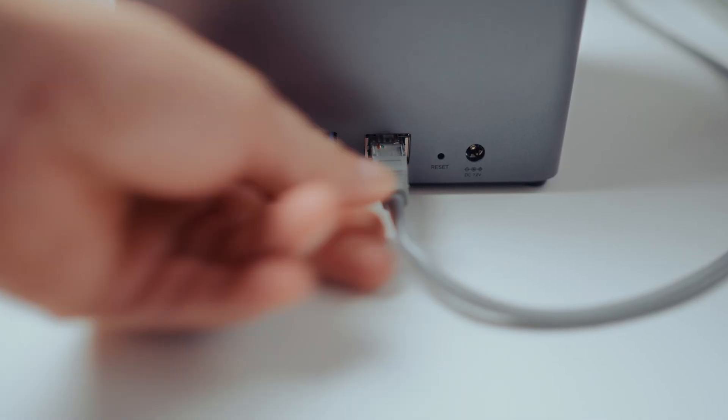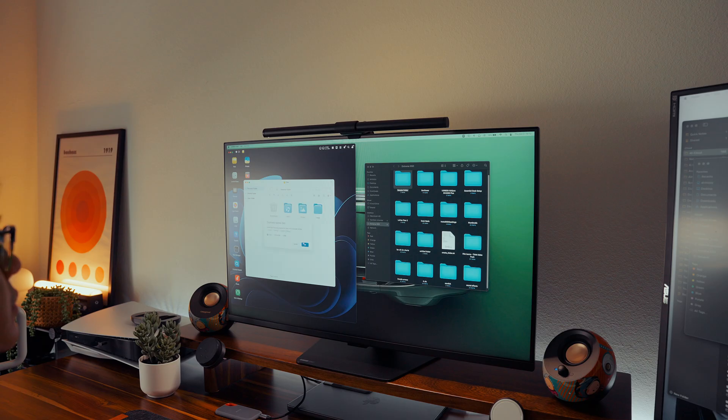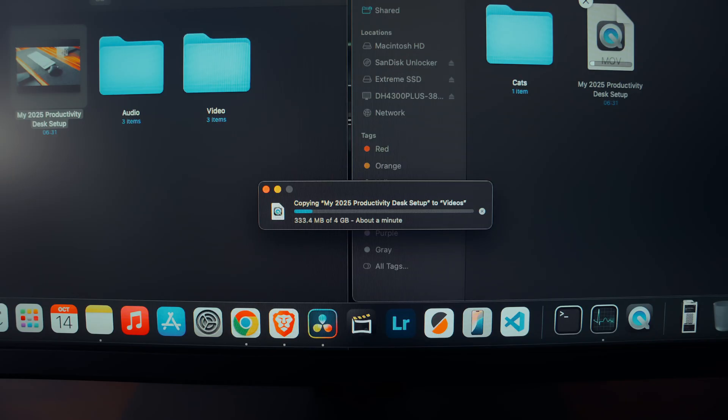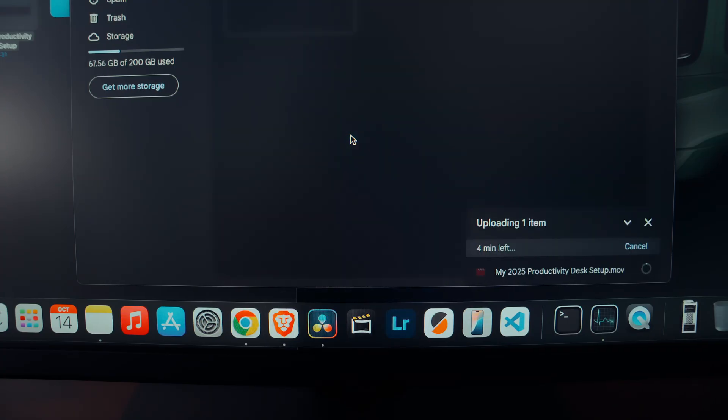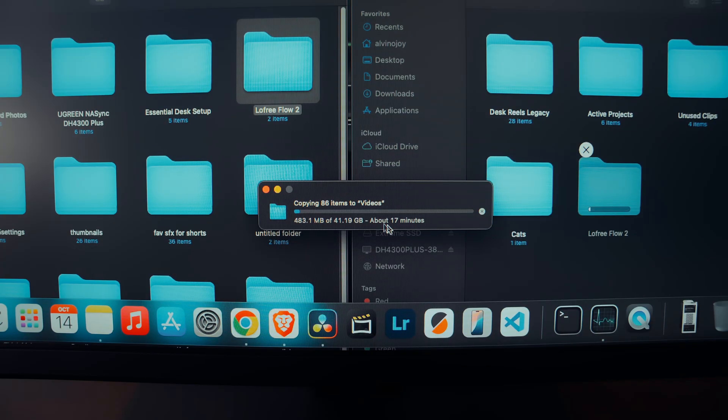The Ugreen NAS comes with 2.5 Gigabit Ethernet, which means file transfers are fast — like transferring 1GB of video files in just a few seconds. When I compared it to uploading to cloud storage, it wasn't even close. And that's a game changer in my workflow, especially when moving large project files or backups.